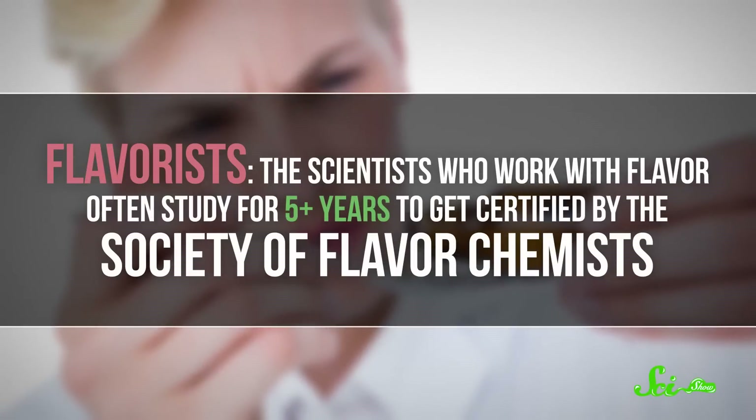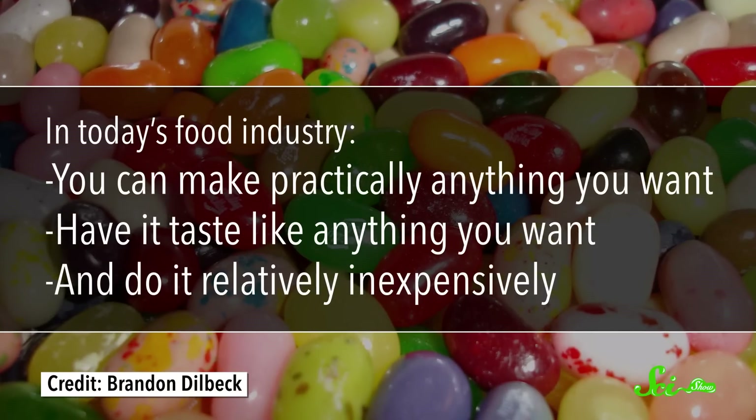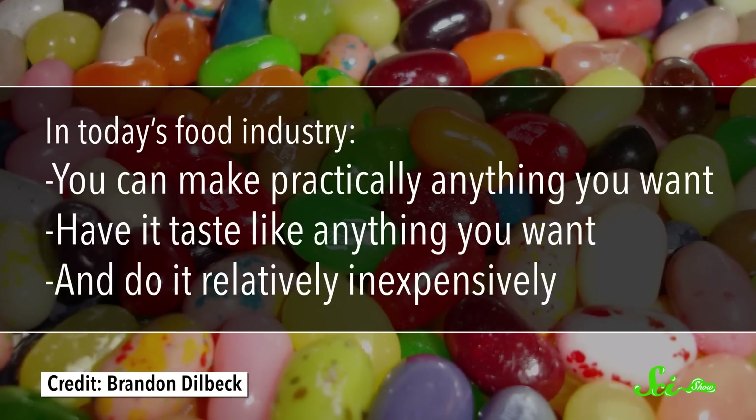Flavorists, the scientists who work with flavor, often have to study for five years or more to get certified by the Society of Flavor Chemists — and that's after getting a bachelor's degree in biology, chemistry, or food science, and usually a master's degree too. This area of specialty has allowed the food industry to become what it is today, where you can make practically anything you want, have it taste like anything you want, and do it all for not very much money.